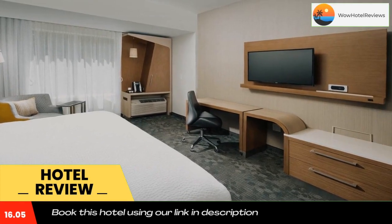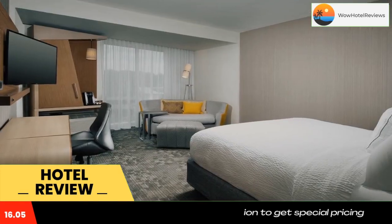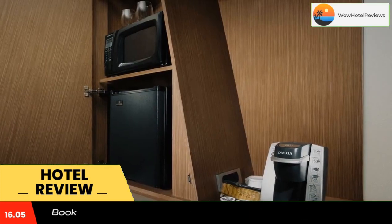Shopping and entertainment options are available at the Sugarloaf Mills Mall, which is 1.5 miles away. Infinite Energy Arena is 0.7 miles from the property. The nearest airport is Hartsfield Jackson Atlanta International Airport, 31 miles from the property.